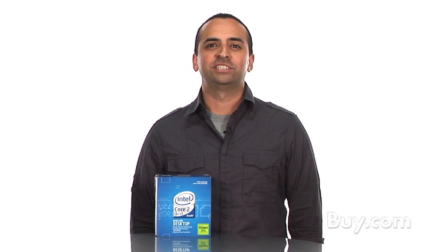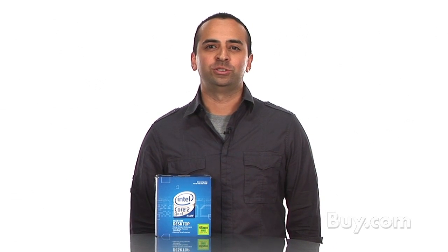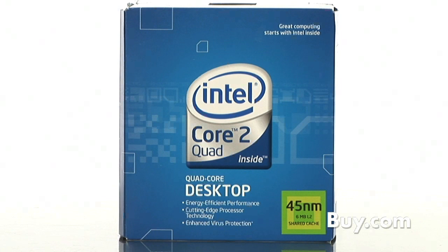Hey there, I'm Joe, Product Specialist at Buy.com, and I'm here to introduce you to the Intel Core 2 Quad Processor for desktop PCs.